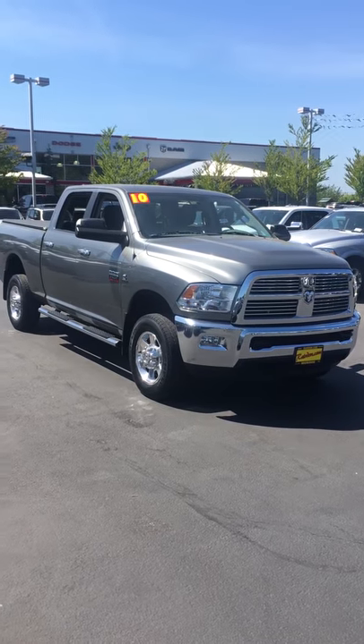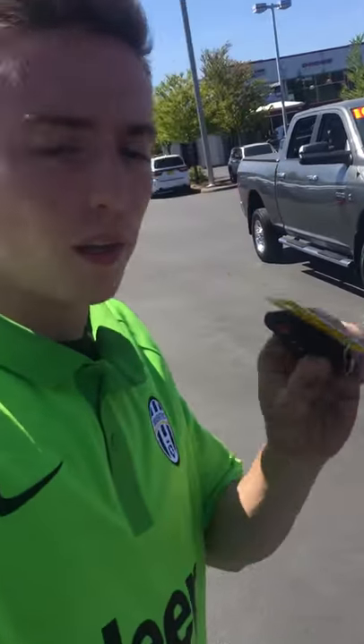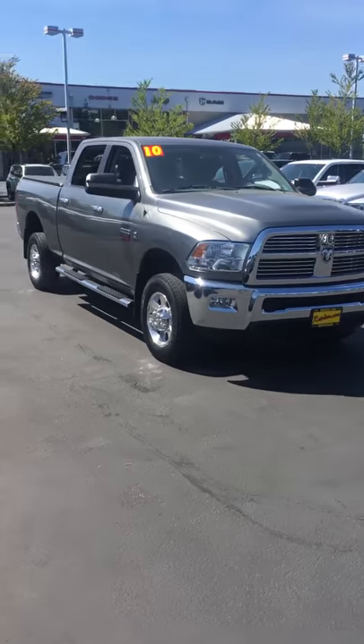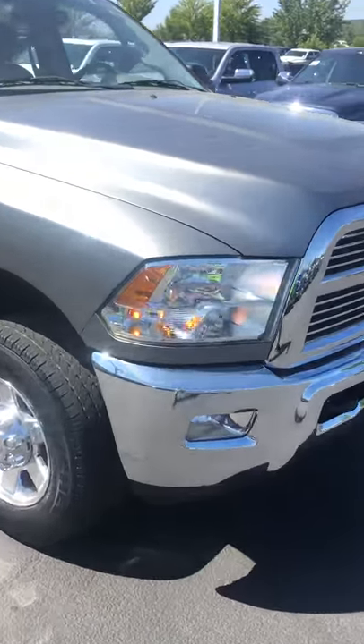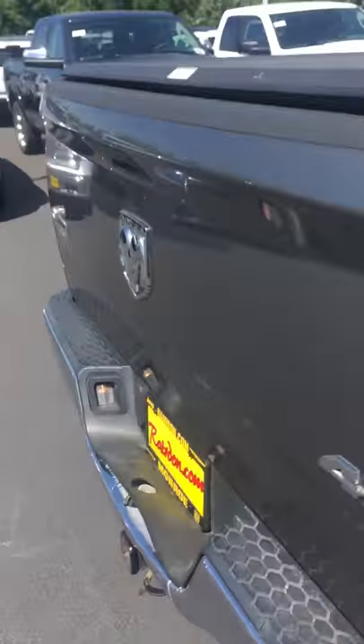Hey Jane, this is Gabriel here at Raritan's Dodge Monroe. Want to say hi — got this 2010 here, want to show you off a little bit. We got the remote start on this well-equipped Big Horn here, got the running boards, power rear slider, nice bench seating, upgraded sound system, short bed tonneau cover.